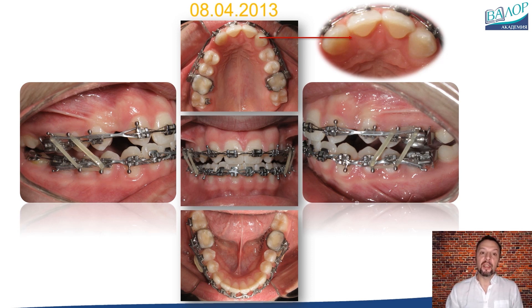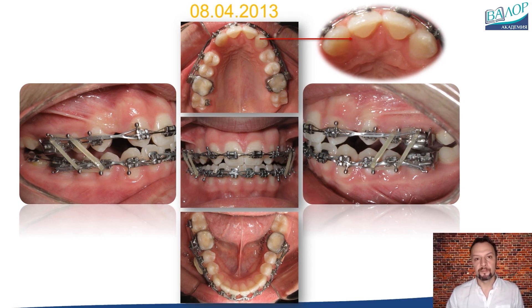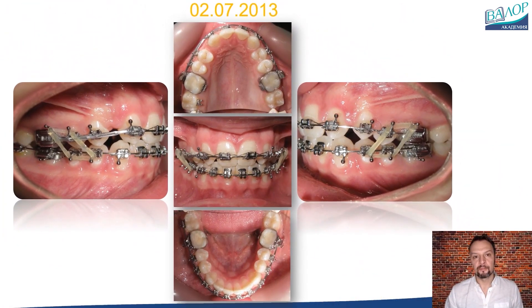I need to address the deep bite and place turbos behind the upper central incisors. Since it is a hypodivergent type, I want to extrude the posterior teeth to correct the deep bite, using vertical elastics. These elastics are designed for maximum wear, even with a 3rd class force component, to help medialize the upper lateral teeth. After another 3 months, the deep bite is corrected and the spaces in the upper arch are closing. The buccal and crossbite are also fully corrected.